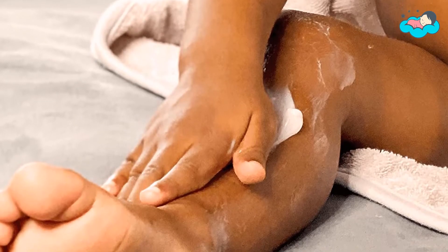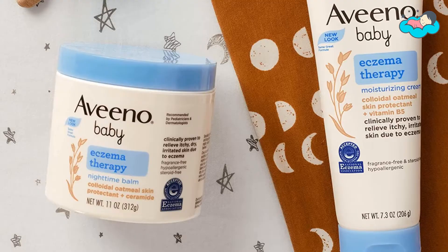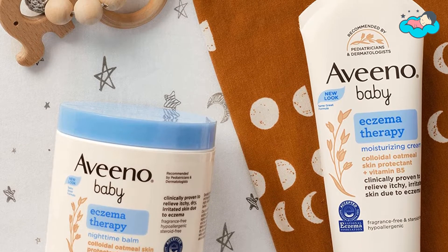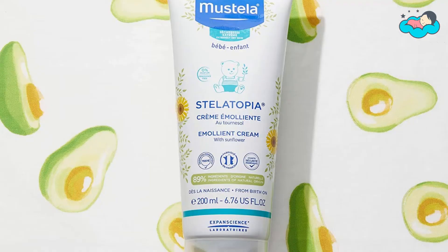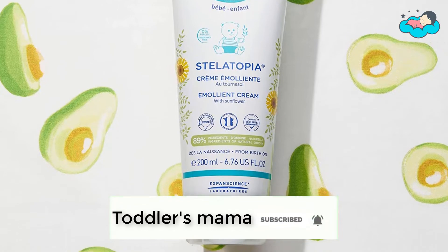In this video you will be checking out the best collection of eczema cream for toddlers. We have combined them according to their features, quality, and ease of use. Check the description box below for more information. Also make sure to subscribe to Toddler's Mama and hit the bell icon for new videos.